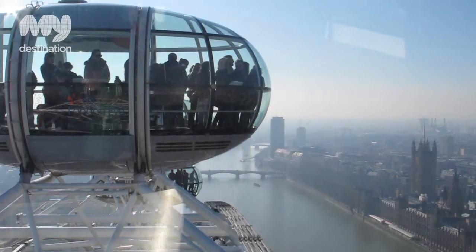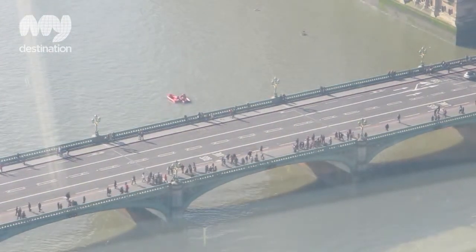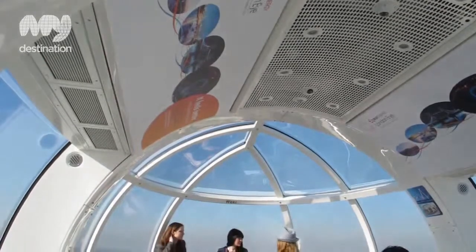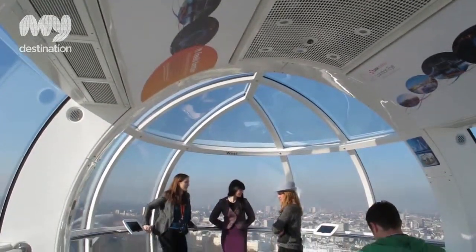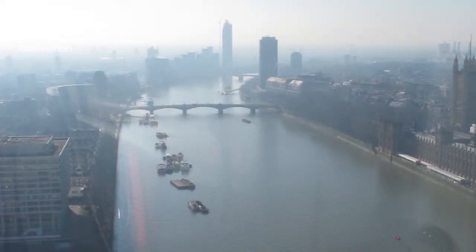Some of the things that you can see from the London Eye are the most famous and impressive structures around London. We're located right across the way from Big Ben. You can see Westminster Abbey. You've got a really good detailed view of Hyde Park and Buckingham Palace, and as the wheel rises and you move around the view changes constantly.